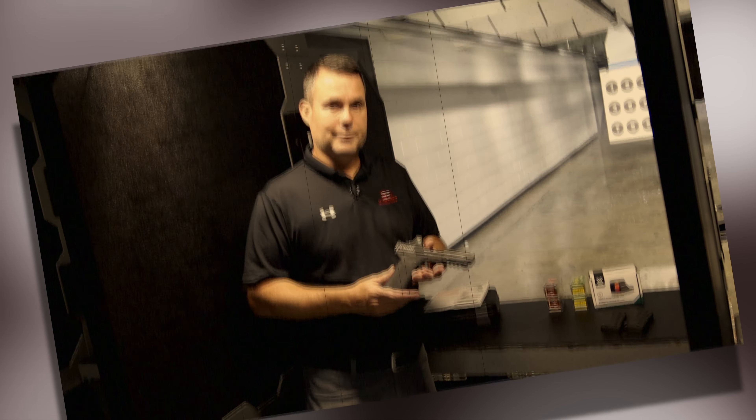Every month we come at you with a new gun that we're giving away. We do this for all of our customers, all of our clients. It's free to enter. Multiple ways to enter on social media — click the link below. You get more points the more you enter and the more you share it.